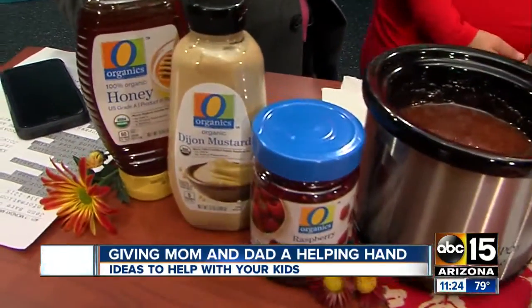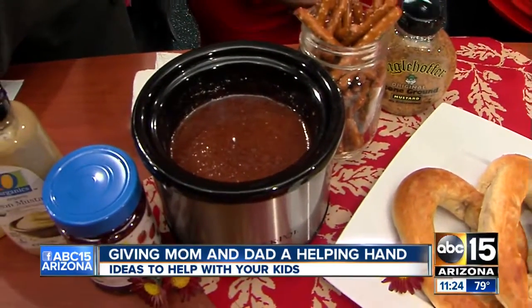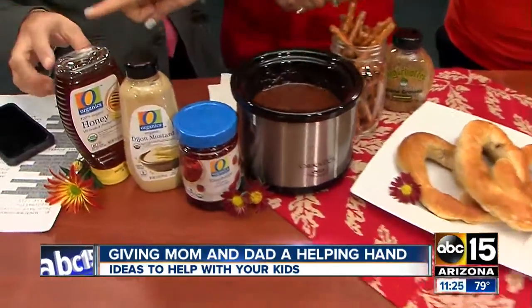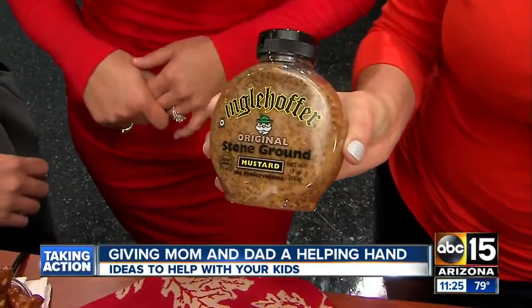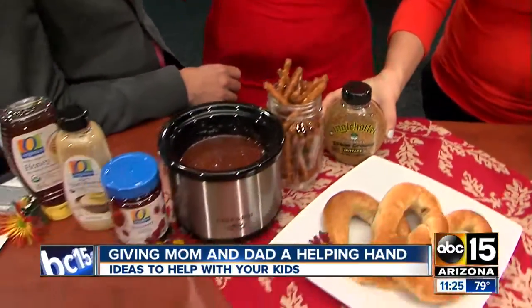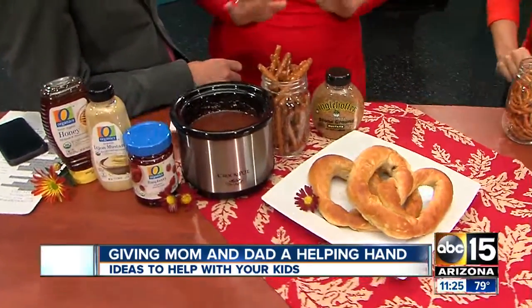How did you think to combine those two things? I love mustard, and I love spicy mustard, but sometimes you need a little bit of sweetness in there, especially if you're going to dip your pretzels in there. It's just equal parts of the honey, the spicy mustard, and the raspberry preserves, and then I like to put a couple tablespoons of the stone ground mustard as well, because it adds a little nice texture to it, a little bit of crunch.